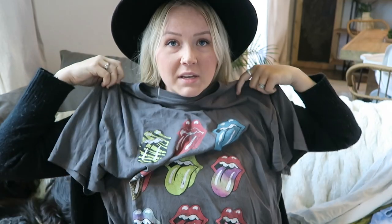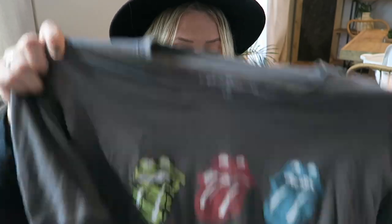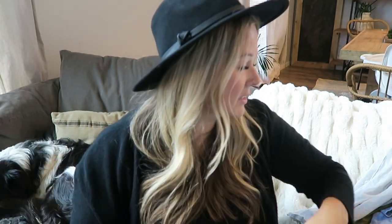Next is just a Rolling Stones tee from Target — I want to say it's about $12. I always size up in these; I got a double XL. Then I tie the front of it up so it's like oversized but fitted. I just love to tie my tees up. I'll show you guys how I style this in the lookbook.